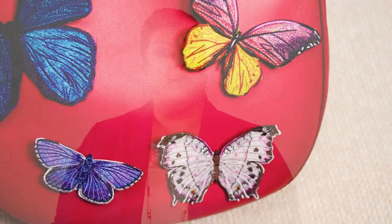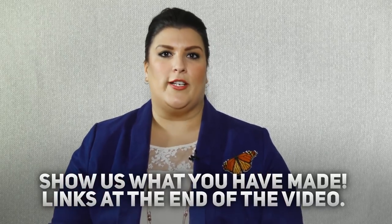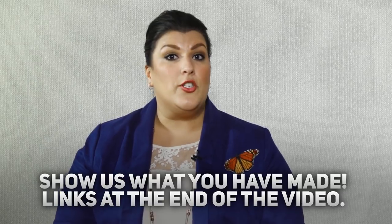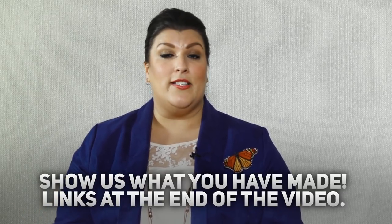Now that I showed you some of our beautiful projects and ideas on how to use these butterflies, we want you to show us your creativity and how you're going to use them. Email us some pictures of your projects and send them to social media so that we can share with the world your beautiful butterfly projects.